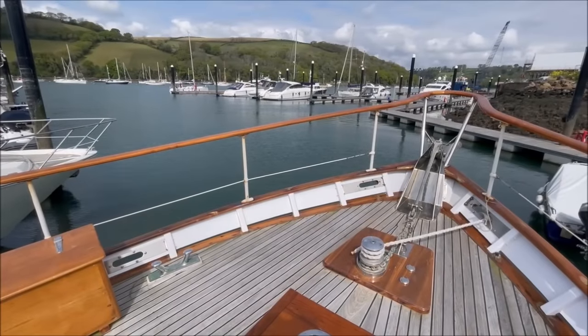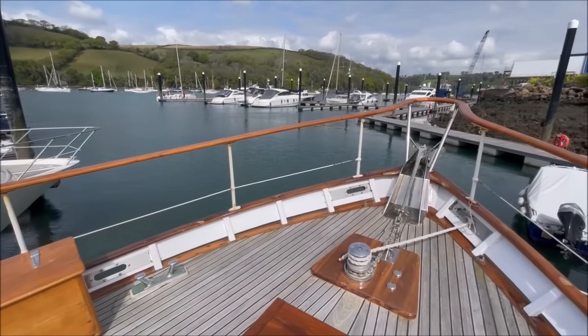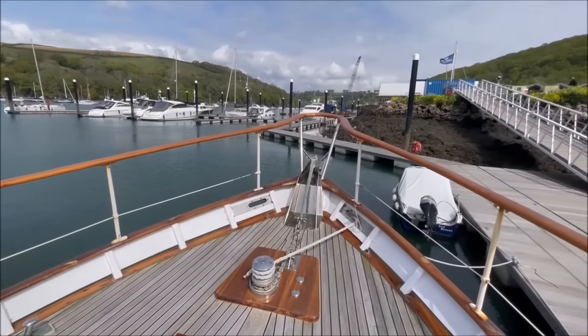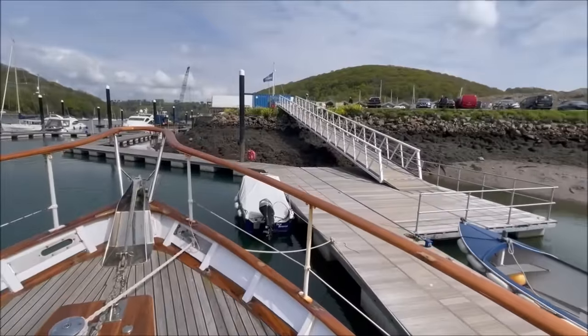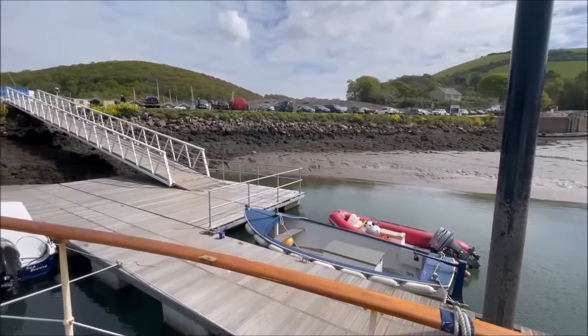Here we are aboard White Mouse 2, the Philip 50, currently moored at NOS Marina on the Dart, the very site where she was built, now being rebuilt by Premier Marinas into one of their top-class facilities.